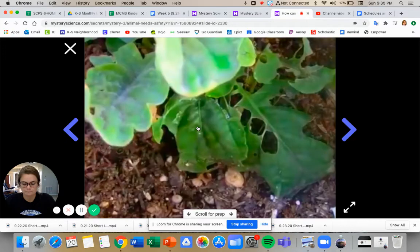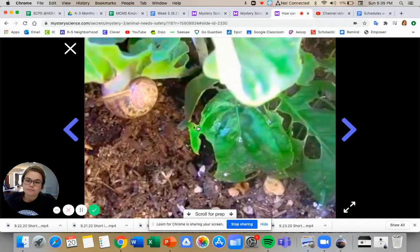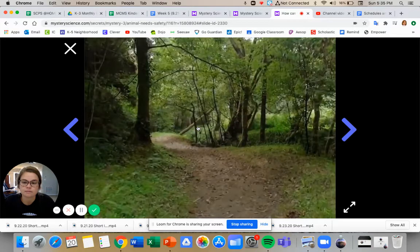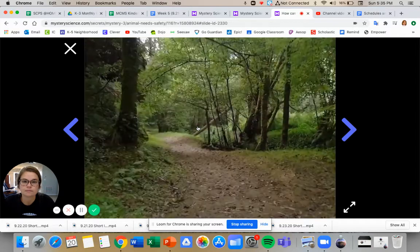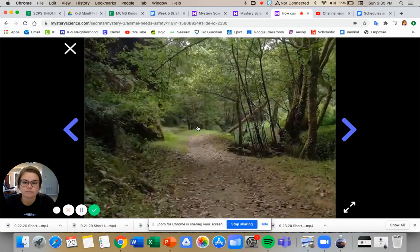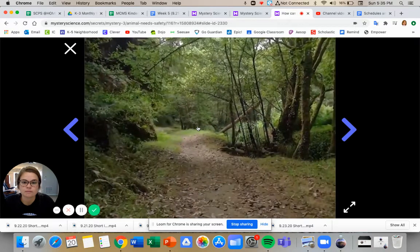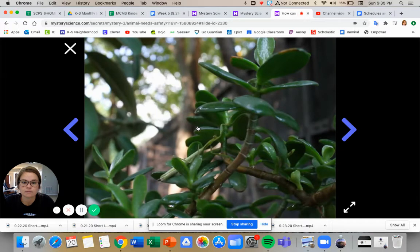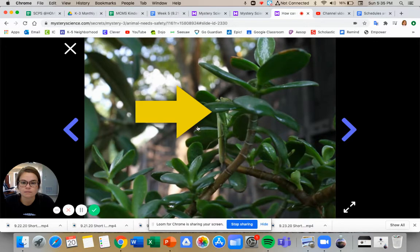Now you know one trick for finding animals: look under things like logs and leaves. But what else can you do? Let's keep going on our walk — I'll let you in on another trick for finding animals. Every once in a while as you're walking along, stop and look all around. What you want to look for is any kind of movement. Look at the leaves of plants — do you see anything moving here? I see something. It's something moving — it's some kind of insect.